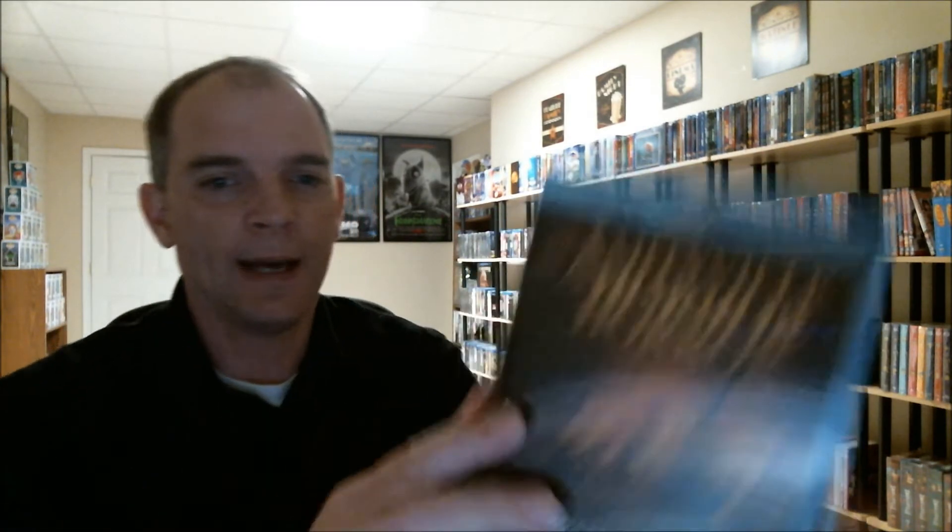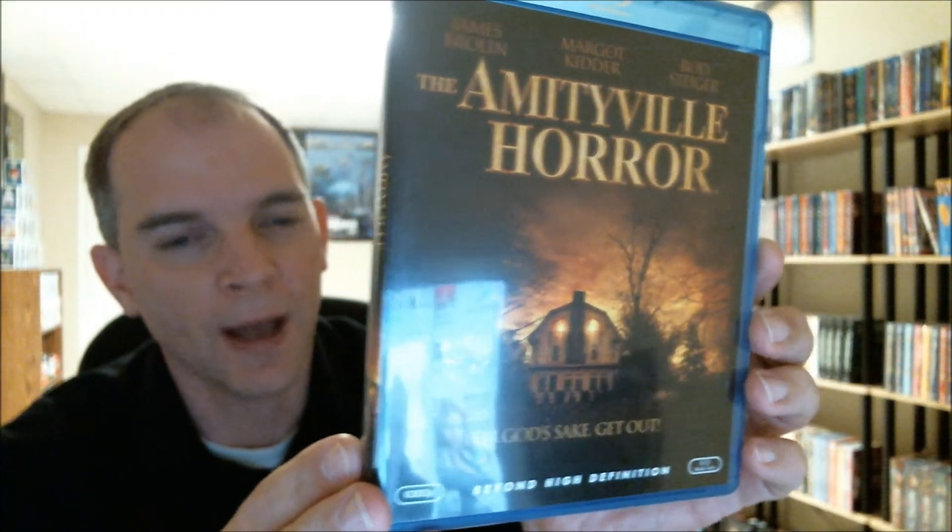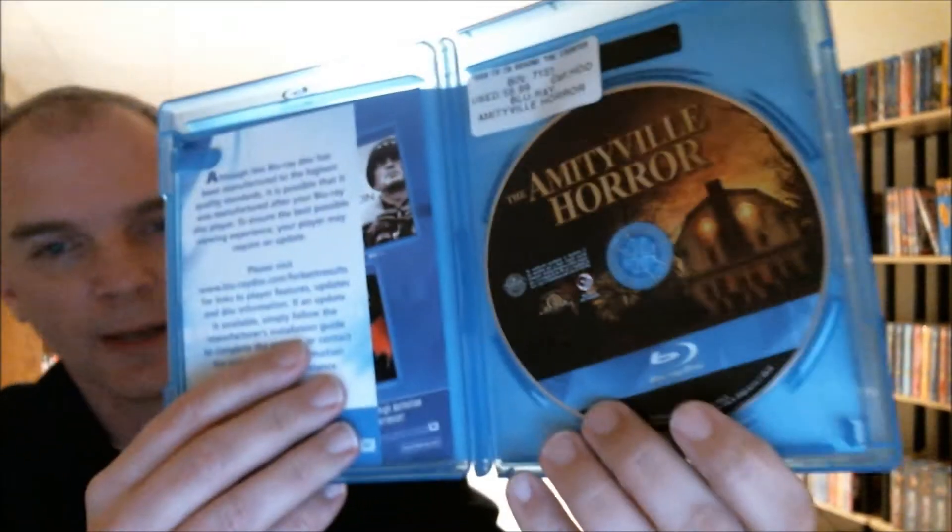Also for $5.99, I picked up the original Amityville Horror, which I love — it's an excellent movie, I really enjoy it. It's got the special features, it's got all the inserts, it's got nice disc art. So $5.99.